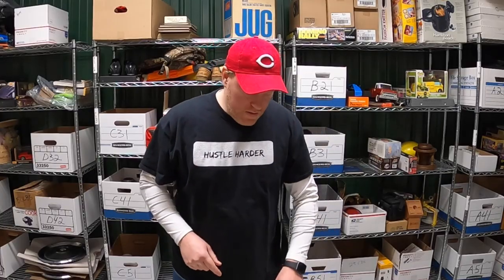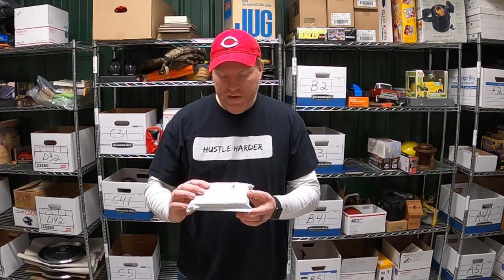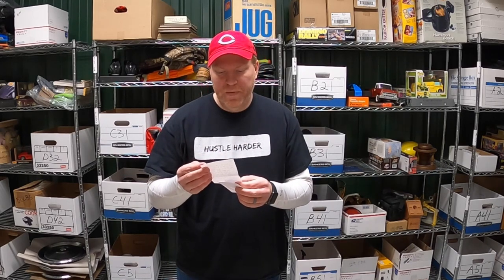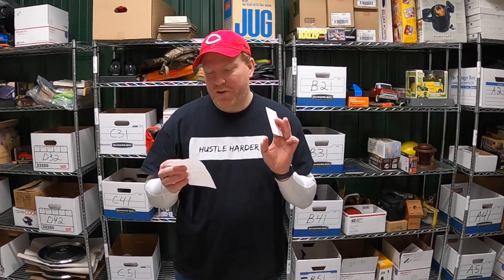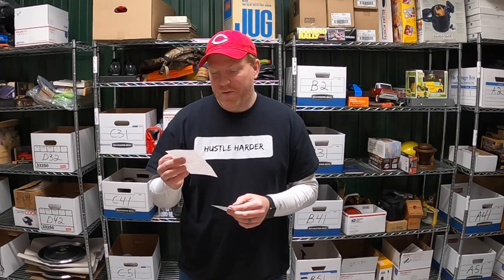Before I end this video, I've got some viewer mail I want to open. First thing is from Ohio Blade & Cutlery — not too far from me actually. The note says: 'Hey John, fellow Ohio YouTuber here just north of Dayton. I've been watching your videos for the past year and love the content. I never miss an upload. I included a sticker for your table and a knife for opening packages. Enjoy and keep up the great work. Andy from Ohio Blade & Cutlery.'